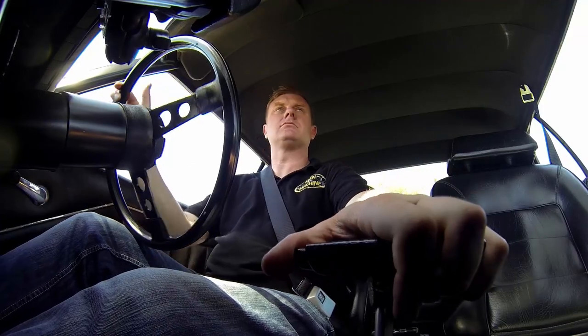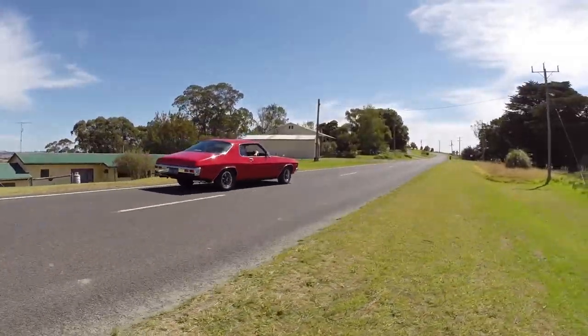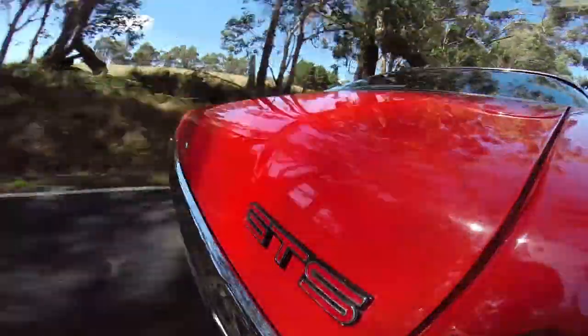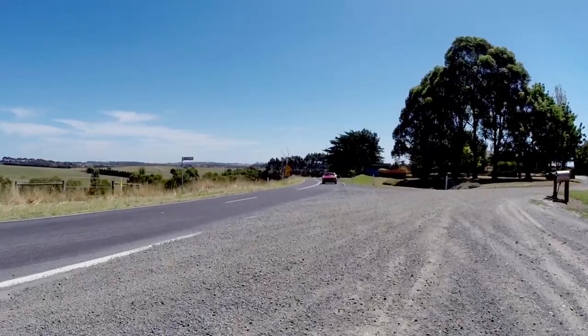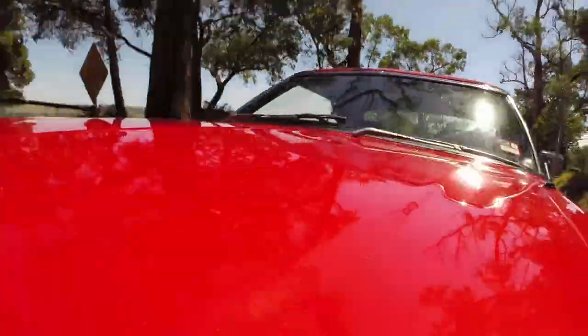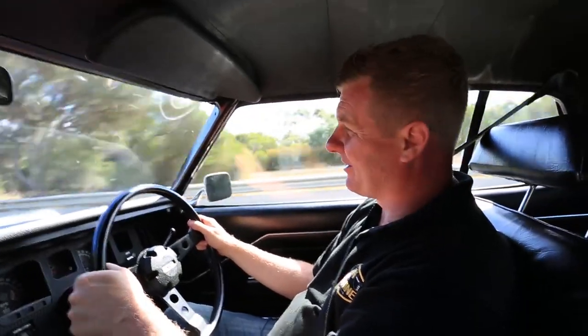I'll take you for a ride in this Aussie Classic — so join me and let's do it. HQ Jetty S 2-door Monaro. What a car.